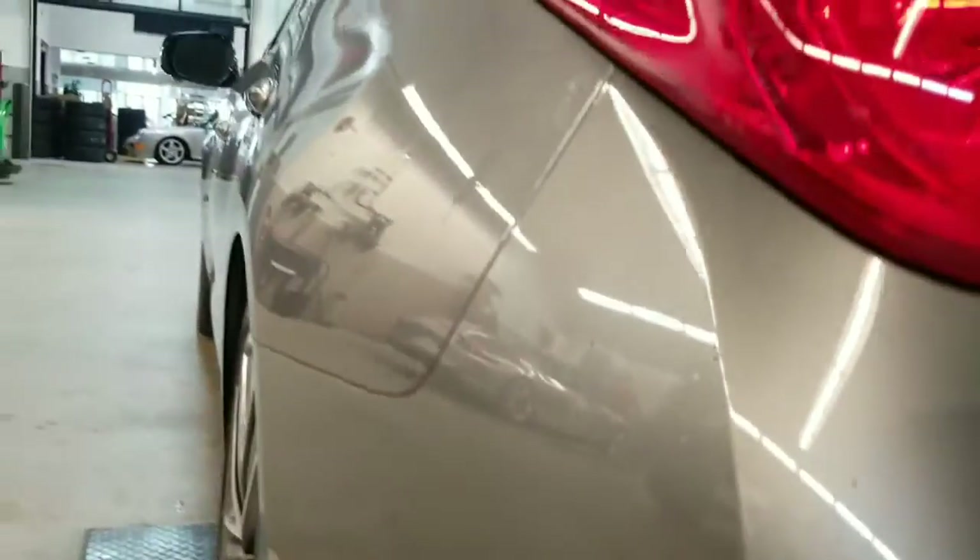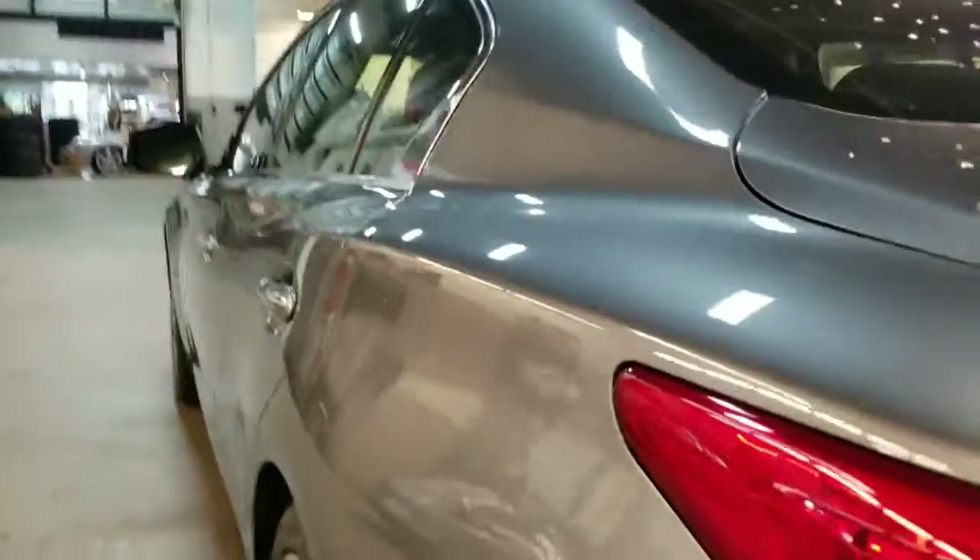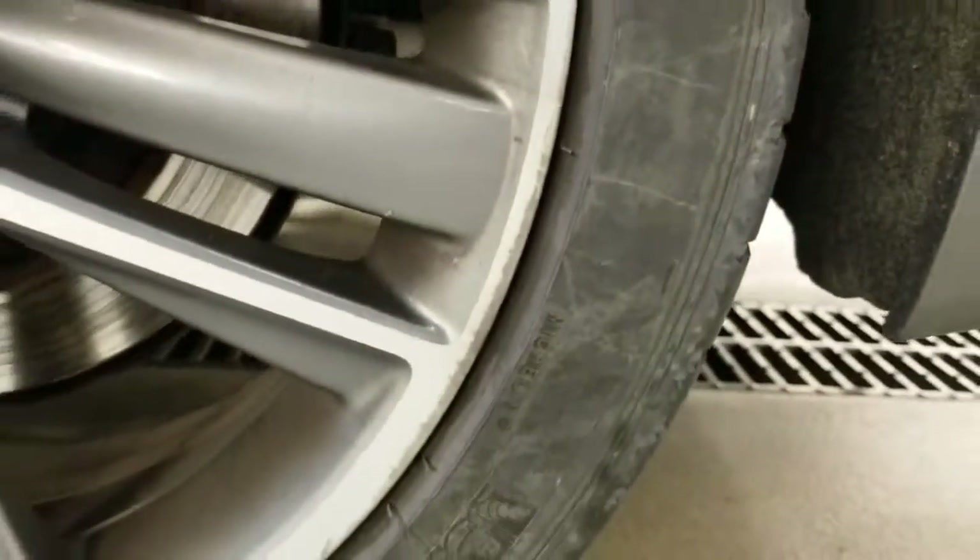Then down the side, you can see no dents there as well. Coming to this rim, just a little bit of damage there.